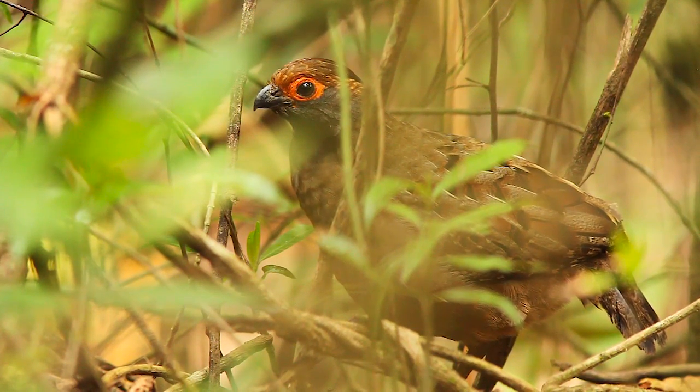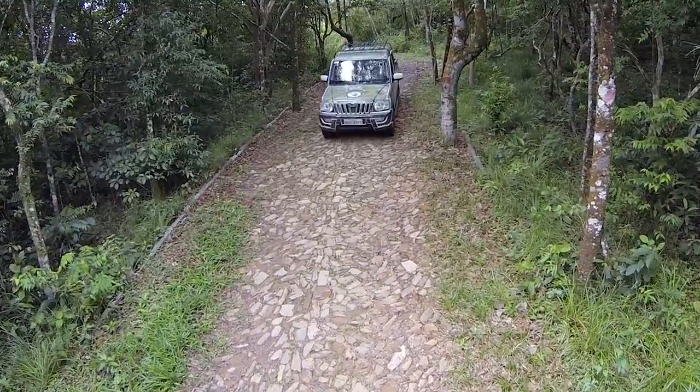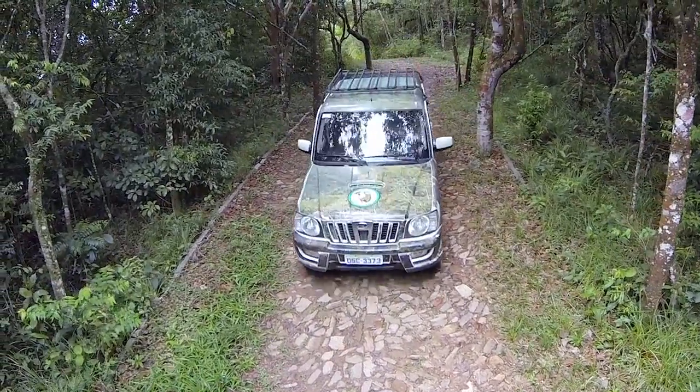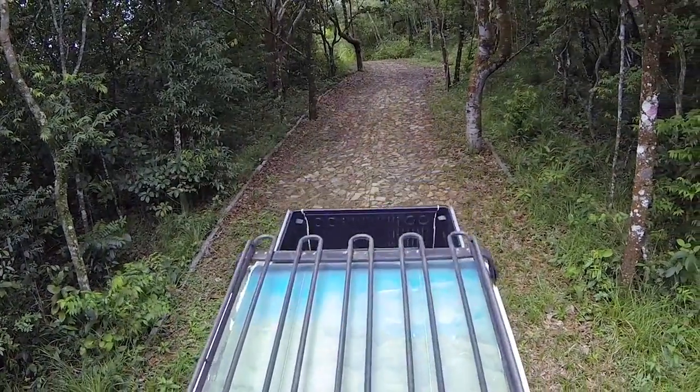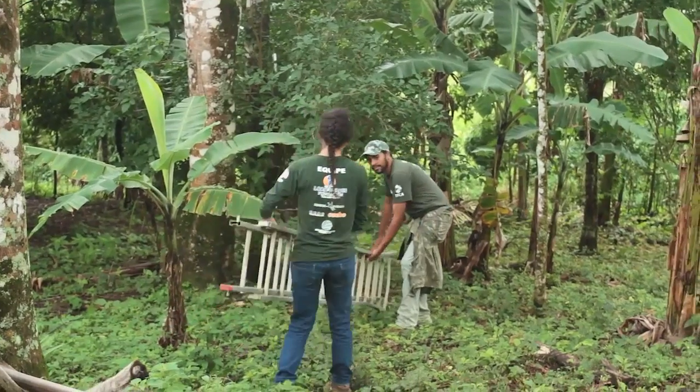18 espécies já se encontram em processo de extinção. Por isso, nós gostaríamos de apresentar a vocês o projeto Periquito Cara Suja, que vem há nove anos lutando pela conservação deste delicado ecossistema que é a Serra de Baturité.